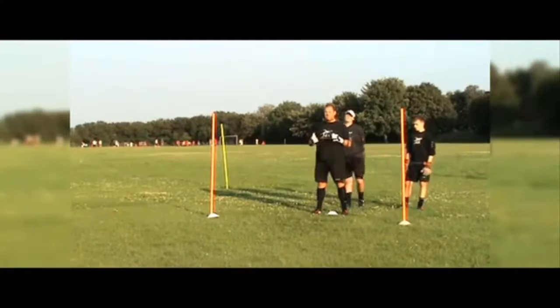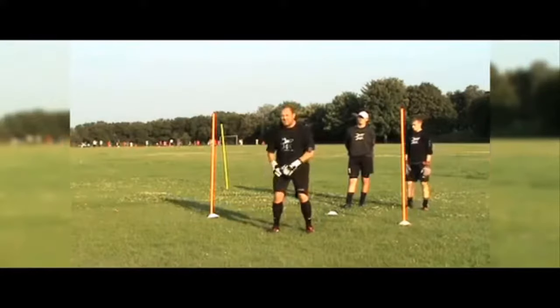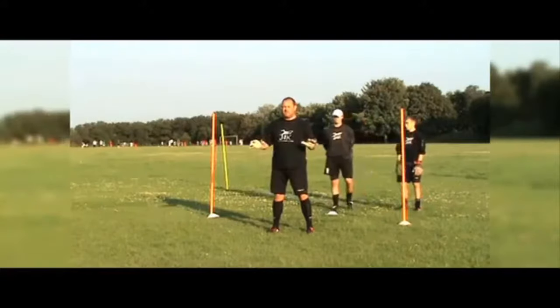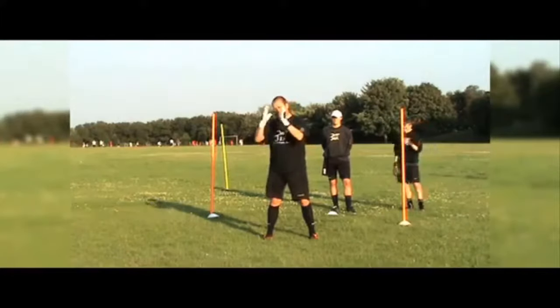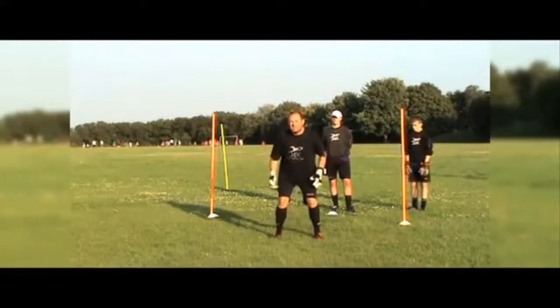Another massive mistake keepers make is when they're advancing out, they jump to the stop. Even if it's only an inch - if your goalkeeper is in the air, there's nothing they can do. If the centre forward shoots and you've jumped, that's why you've sometimes found a ball has gone past you very close and you've wondered how it beat you. The strong chances are you've jumped.